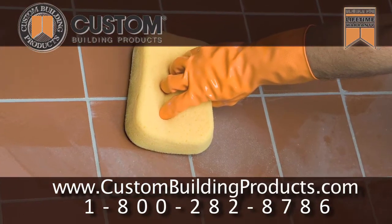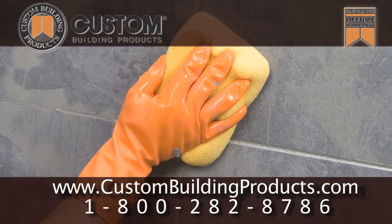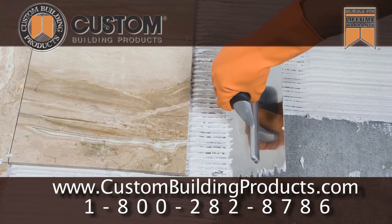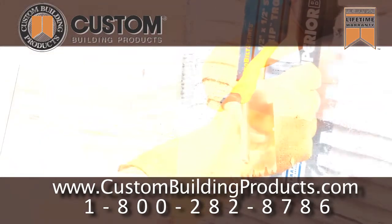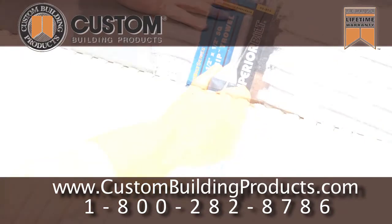CEG lite's lightweight formula packs tightly into joints and is a non-sag grout — stays where you put it, cleans easily and quickly. For larger format tiles, use EBM lite for flat installation.